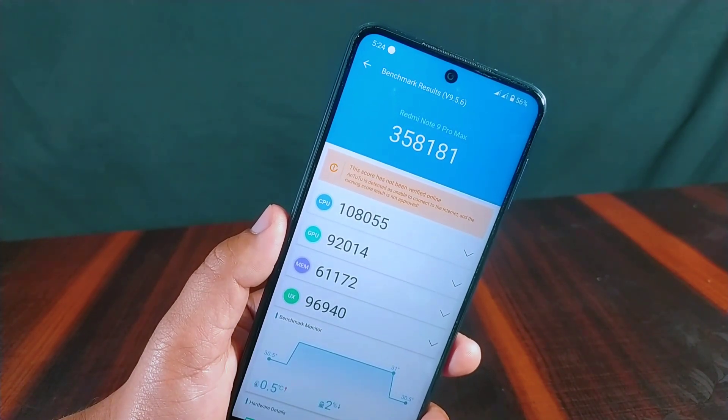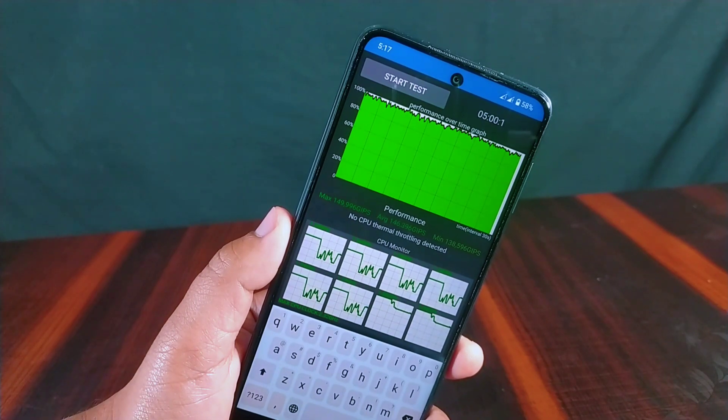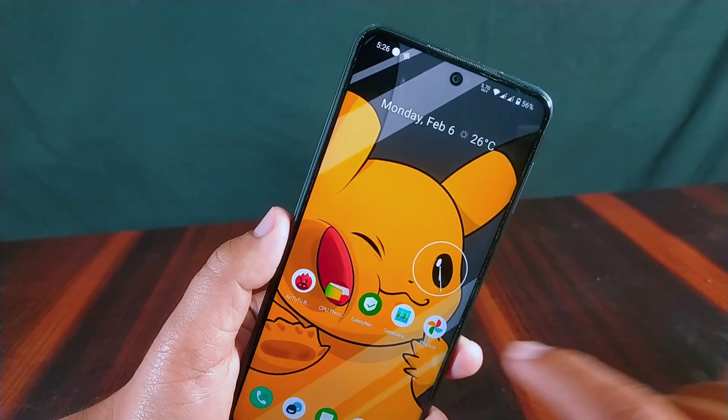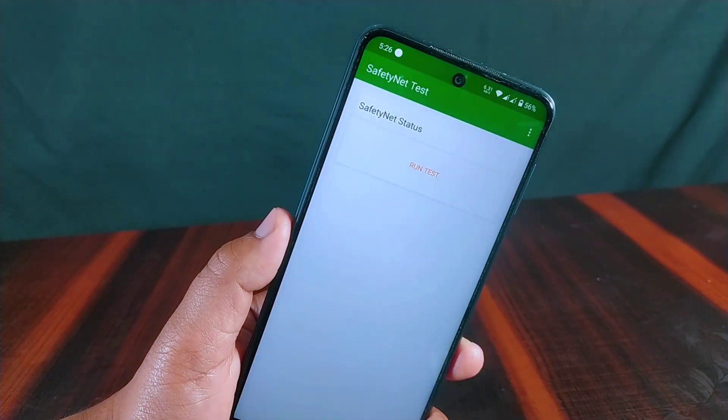The CPU throttling test was run for 5 minutes and no CPU thermal throttling was detected.